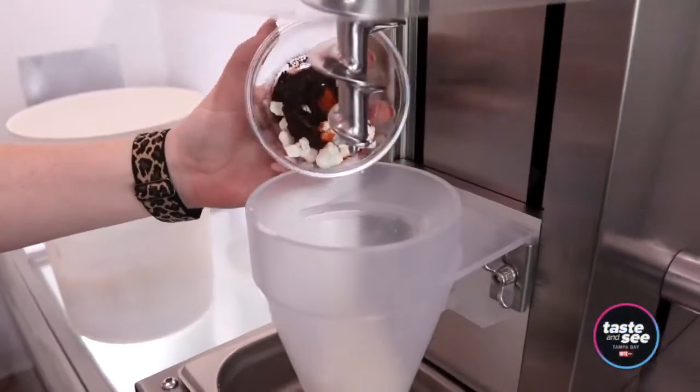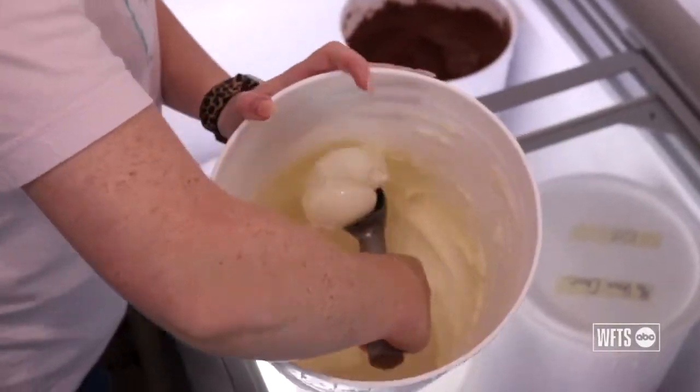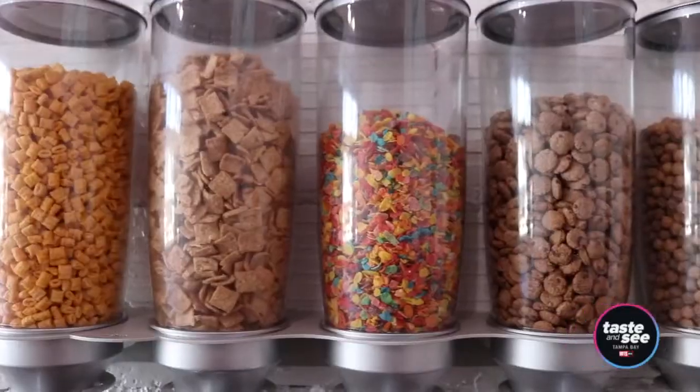Simply, you're creating your own flavor on the spot. You come in, you choose your base — chocolate or vanilla — and then you get to choose from our list of 111 different mix-ins to get blended into your ice cream.